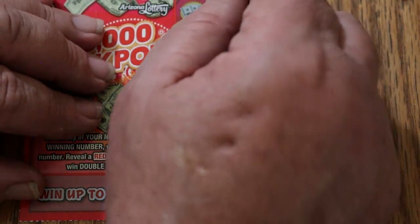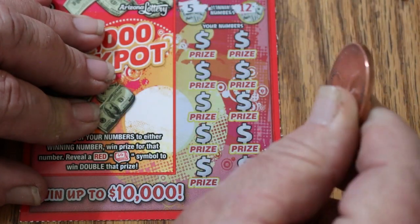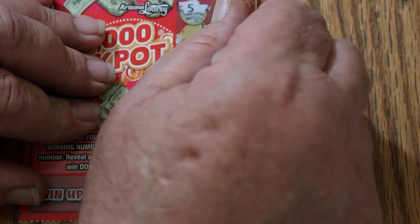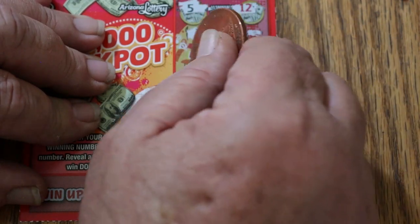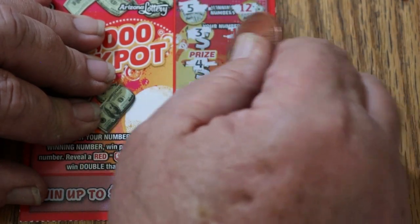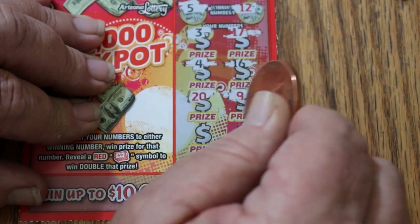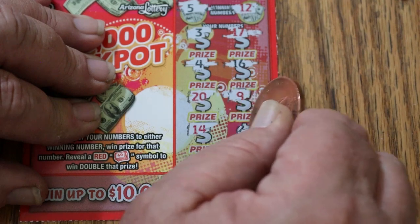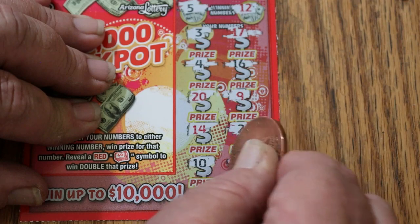Ticket 18. Winning numbers are 5 and 12. Numbers revealed: 3, 17, 4, 16, 20, 9, 14, 2, 13. Nothing.